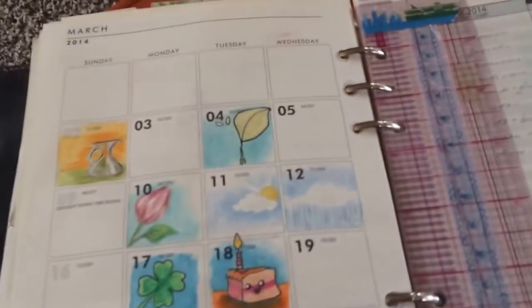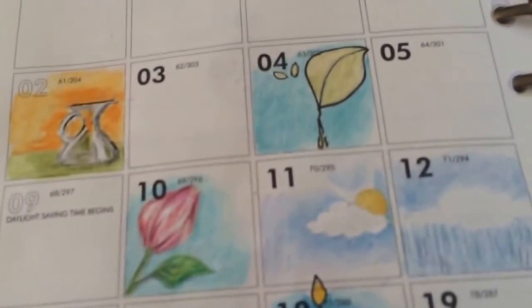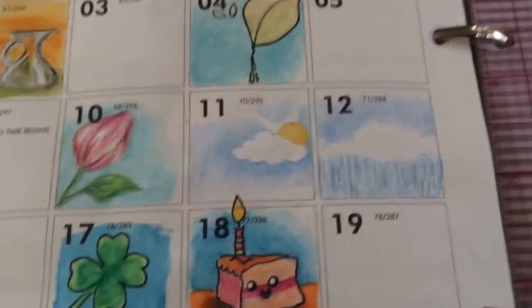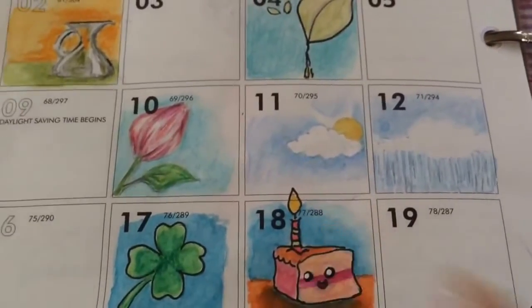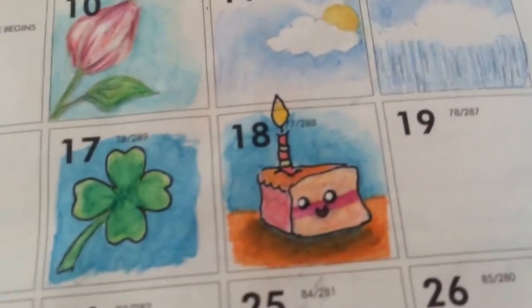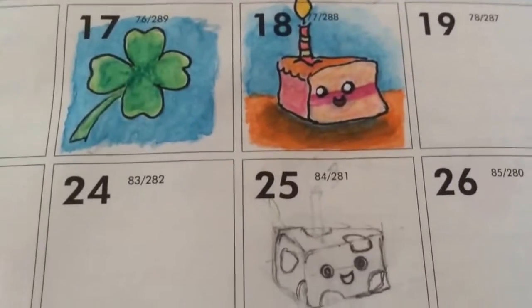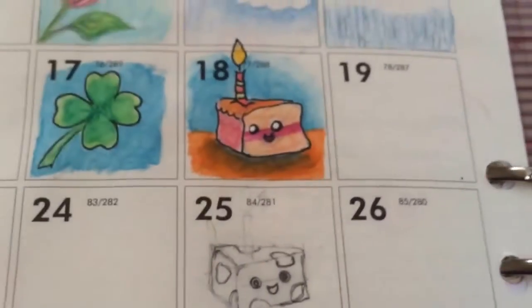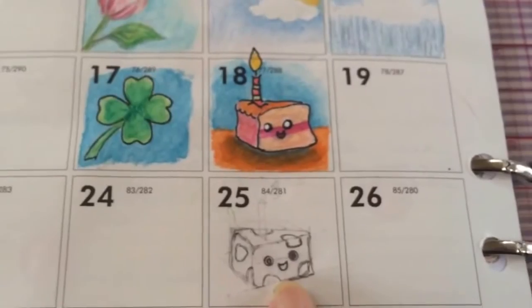This is half of March. You can see I've done — it was my birthday on the 18th so I did a little piece of birthday cake. And I started doing it on the wrong day, the day under it. So I have a feeling the 25th might be Swiss cheese. I haven't finished it yet.